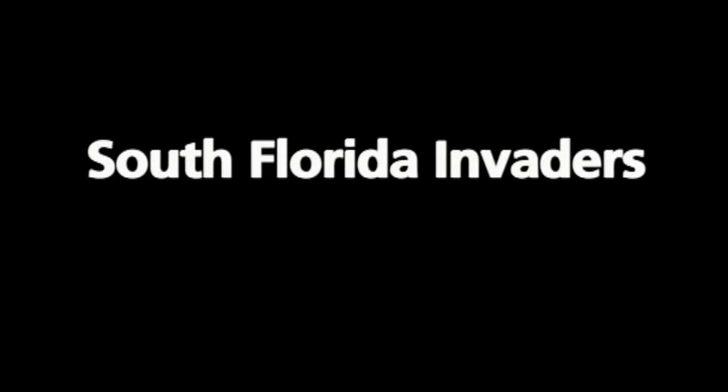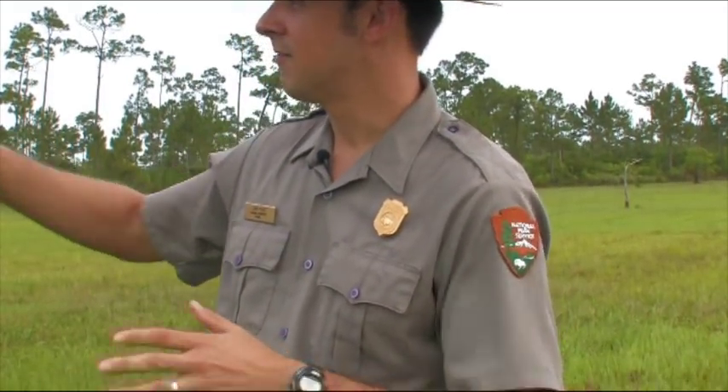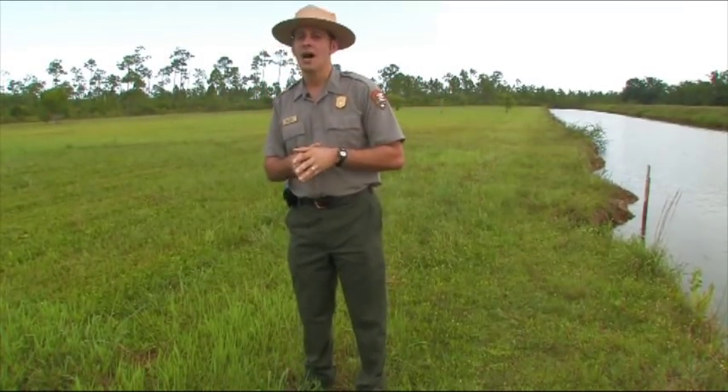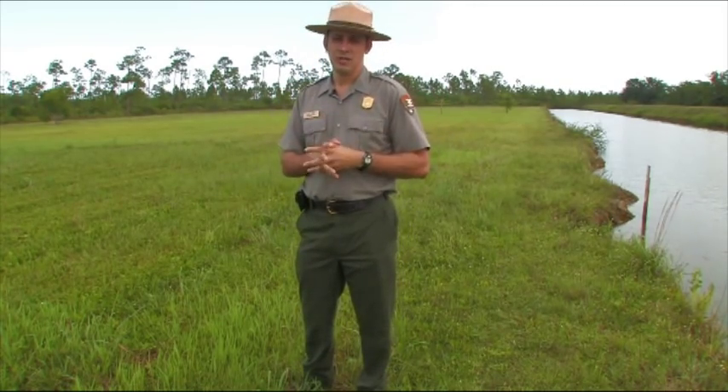My name is Larry Perez and I'm a ranger here at Everglades National Park. We're standing right now at the very border of Everglades. Off to our right hand side we've got a fairly large stand of pine rockland that demarcates the northern border of the park, whereas down south here we've got a canal area that sits right alongside the boundary line.